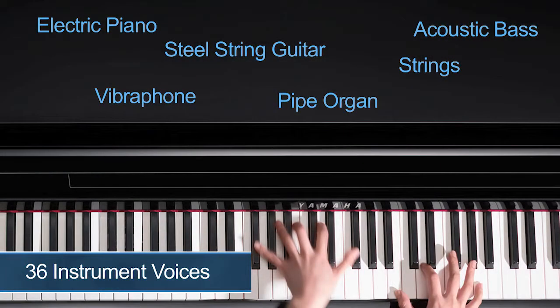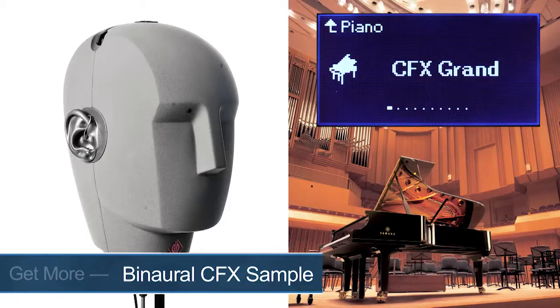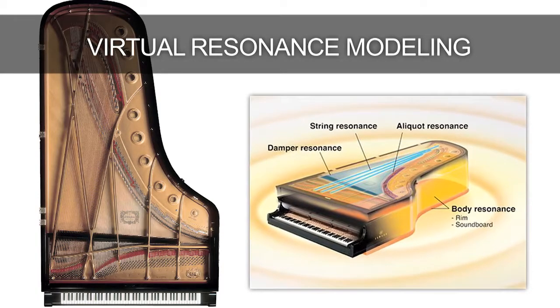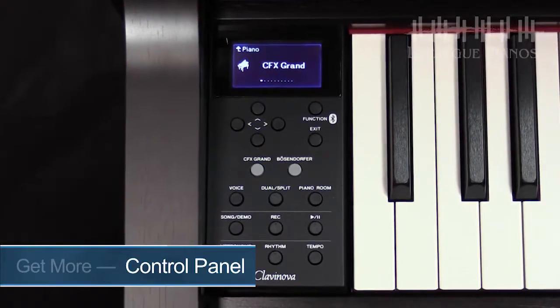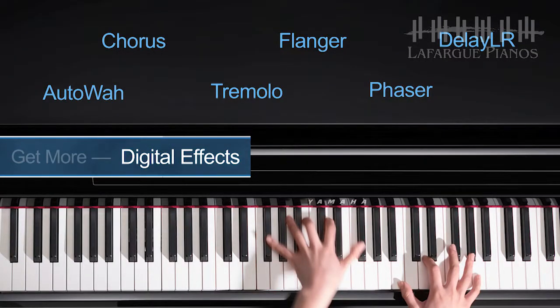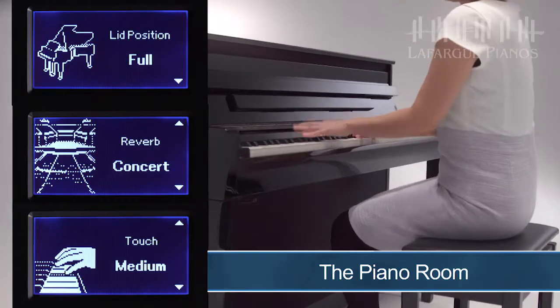The CLP 635 is where the CLP lineup starts to redefine what to expect from a digital piano. It's also Yamaha's step-up commitment to offering you much more for just a little more. Step-up highlights include a larger voice library — 36 in all. We introduce a binaural CFX piano sample for use with headphones, a much more detailed piano sound thanks to virtual resonance modeling, plus an easy-to-access control panel with a display, rhythms, digital effects, the piano room, and much more. Let's start the CLP 635 step-up feature tour.